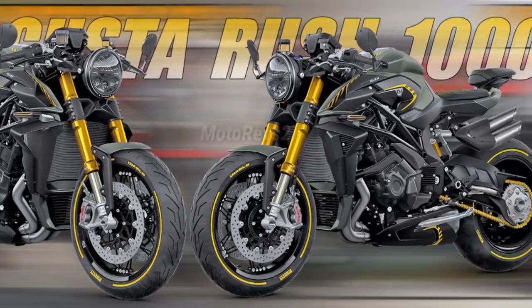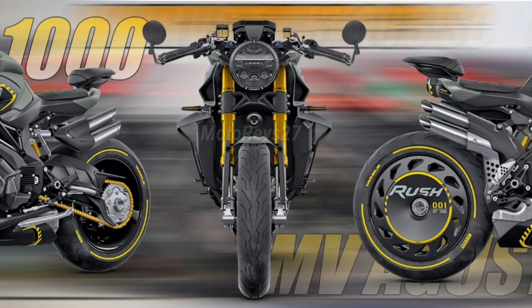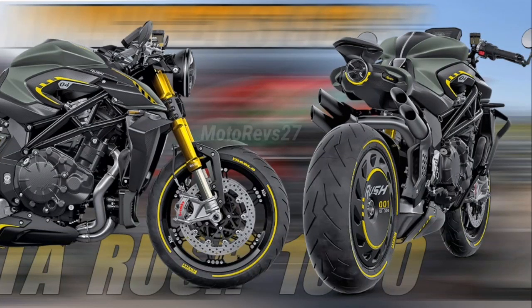MV Agusta Rush 1000. The ultimate evolution in the world of the hyper-naked. Designed for heart-stopping, tarmac-burning take-offs, it possesses the irreverent appeal of drag racing. Its arrogant, untamed character offers unfiltered riding emotions, yet with maximum safety provided by the most advanced electronics.